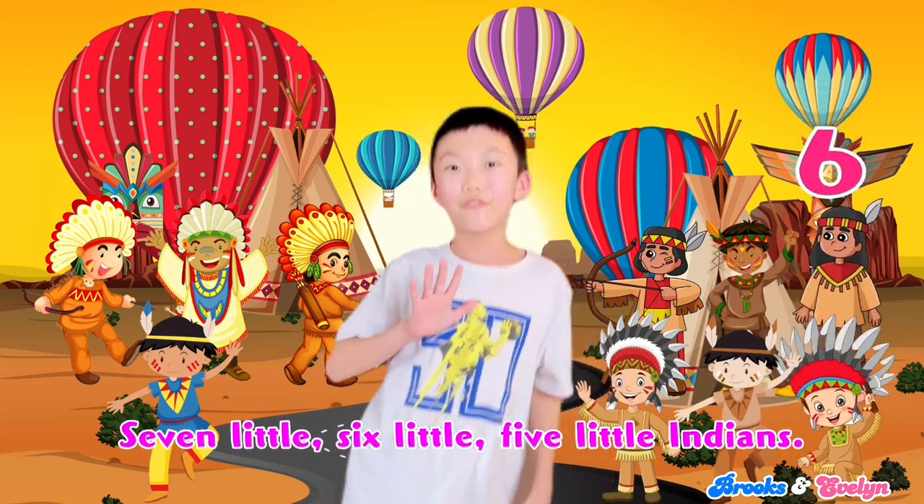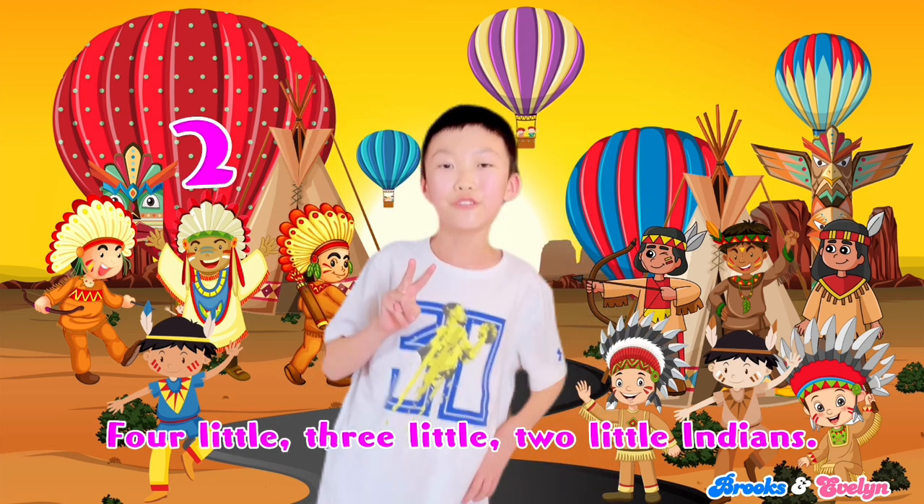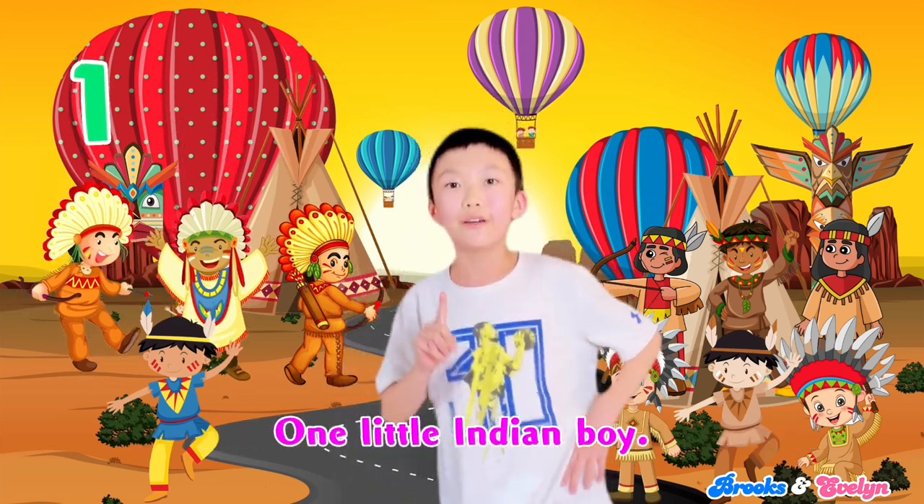7 little, 6 little, 5 little Indians, 4 little, 3 little, 2 little Indians, 1 little Indian boy.